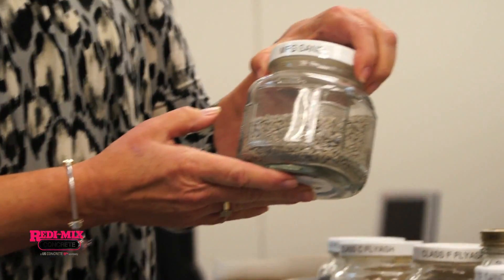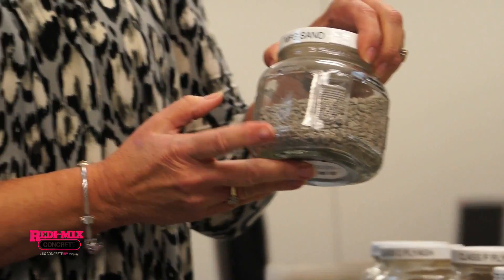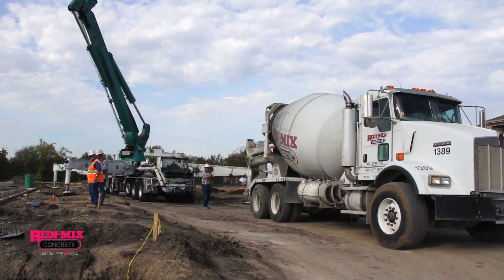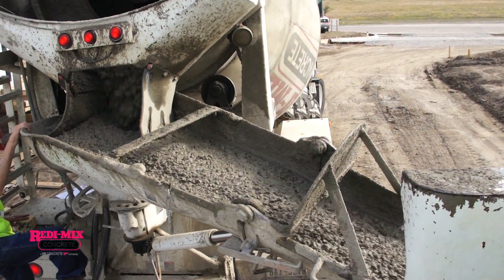This product right here is our manufactured sand. It is a byproduct of crushing limestone. By using these concrete mixes that we produce, using the recycled materials that we gain from other products, it actually can be a better product than standard concrete.